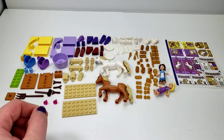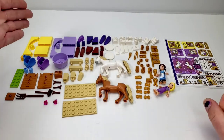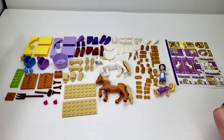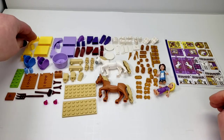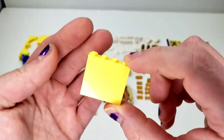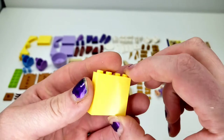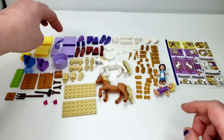This is bag one, and all the parts here are from bag one. There are a lot of parallels in the colors, which I find kind of interesting. We have some light yellow, and the interesting highlight is this big brick, which is like a 1x4x3. Two of those, at least in bag one.